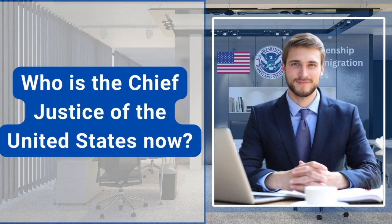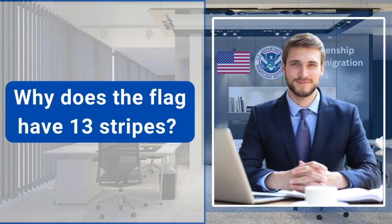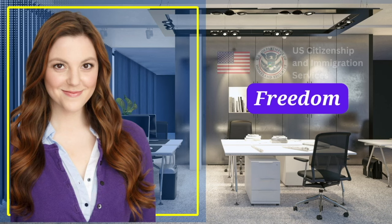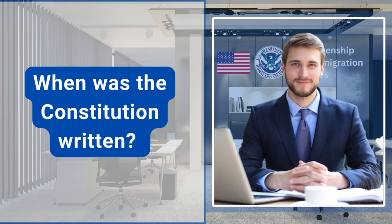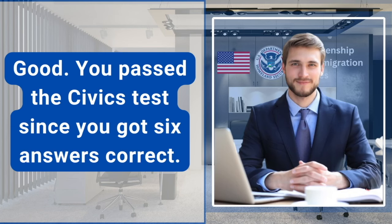Who is the Chief Justice of the United States now? John Roberts. Why does the flag have 13 stripes? Because there were 13 original colonies. What is one reason colonists came to America? Freedom. What does the President's Cabinet do? Advises the President. When was the Constitution written? 1787. Good. You passed the civics test since you got six answers correct.